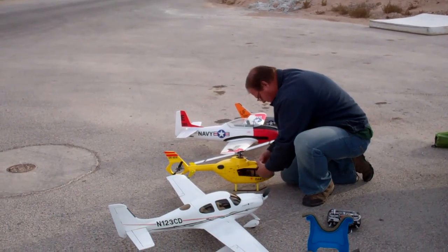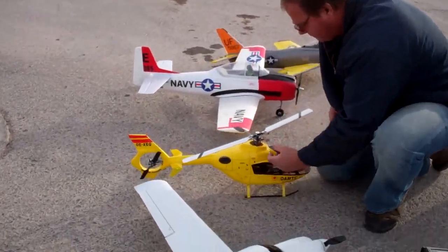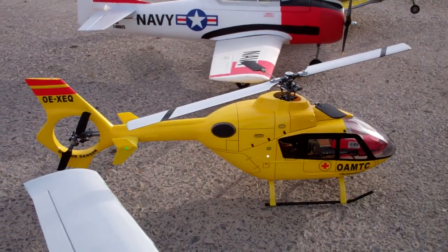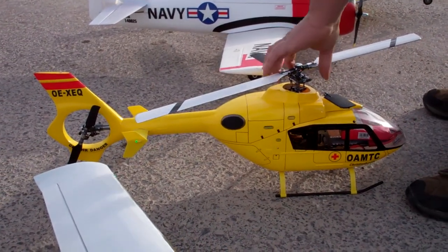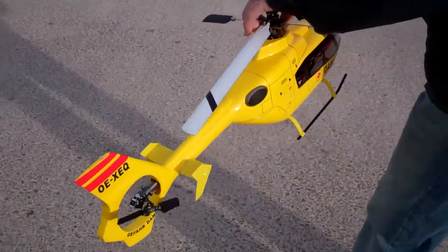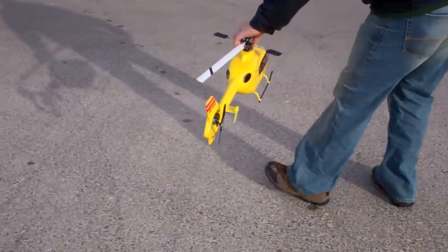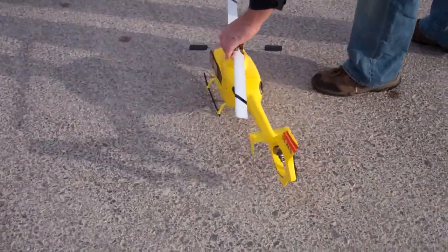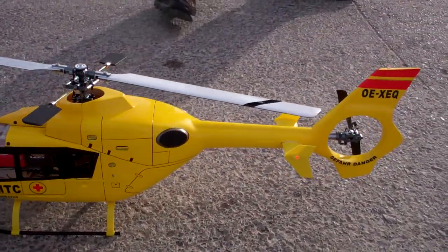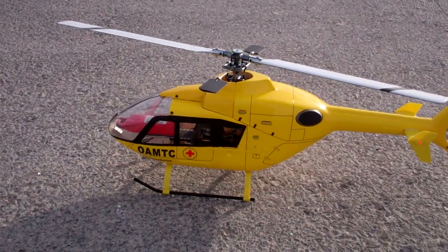Okay, here's Astra, getting ready to take another flight of his EC-135. I don't know if I can get the nav lights in there, if we can see them, but I'll try to get the nav lights on here real quick. Get a walk around of the heli — he just got it all finished up the other day.